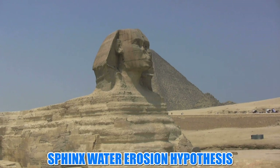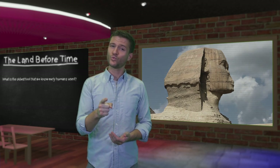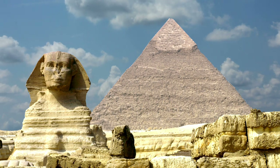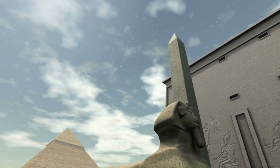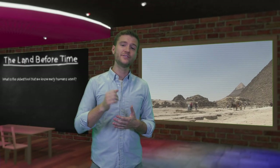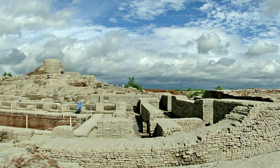There are theories that ancient Egypt took over from an older civilization, or that it peaked earlier than historians give it credit for. The Sphinx water erosion hypothesis states that the structure's walls show signs of erosion from extensive rainfall. For Egypt, the last period of such extensive rainfall was in the 4th millennium BC, which would place the construction of the Sphinx in the 5th or 6th millennium BC — meaning ancient Egypt was capable of building megaliths a lot earlier.